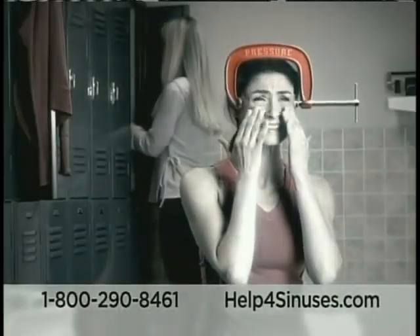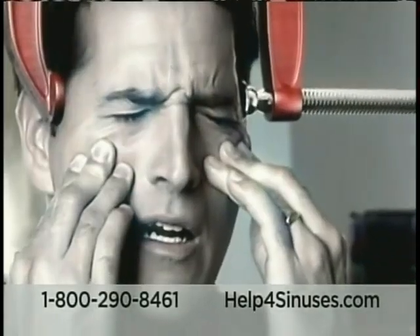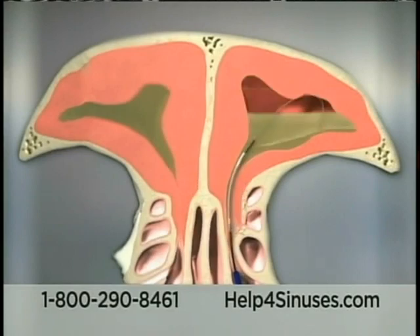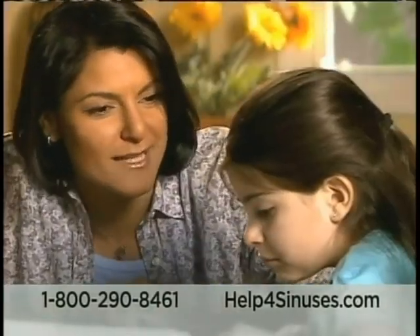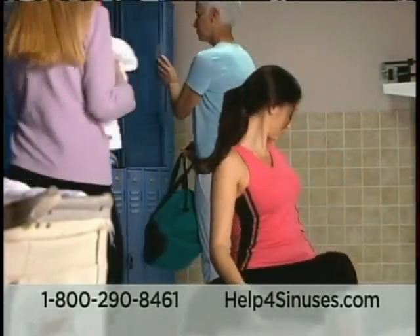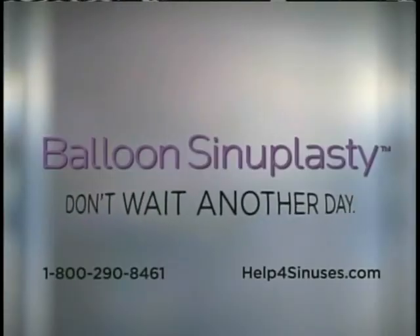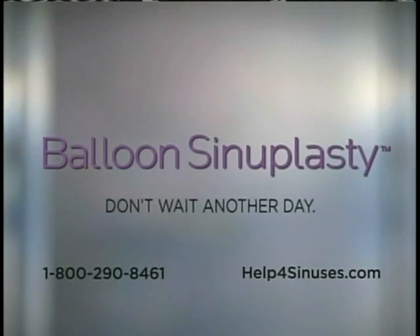Your sinus pain has become so intense you just don't want to take it anymore. There's a minimally invasive way for your doctor to open your sinuses now — by gently inflating a tiny balloon, doctors open swollen, inflamed sinuses, and it really works. Talk to a doctor trained in balloon sinuplasty. Find one near you at helpforsinuses.com or call 1-800-290-8461. Balloon sinuplasty technology is intended for use by or under the direction of a doctor. There are associated risks, including tissue and mucosal trauma, infection, or possible optic injury. Don't wait another day.